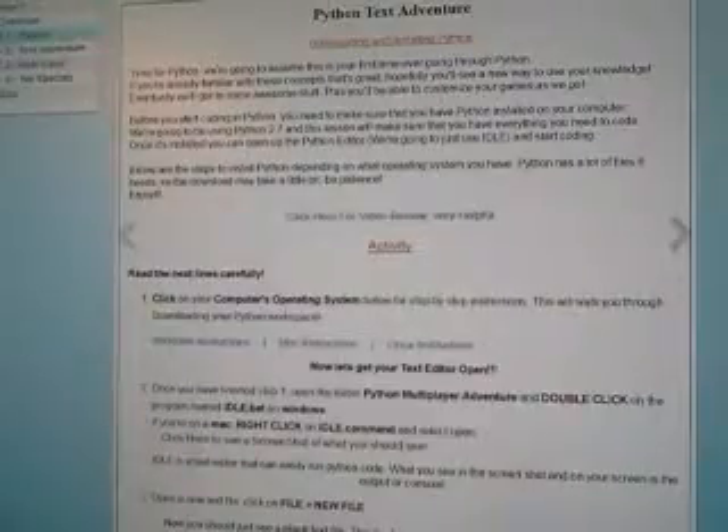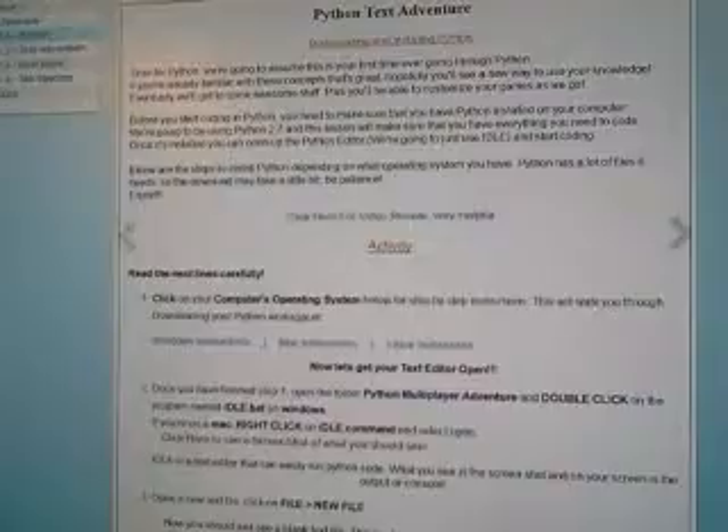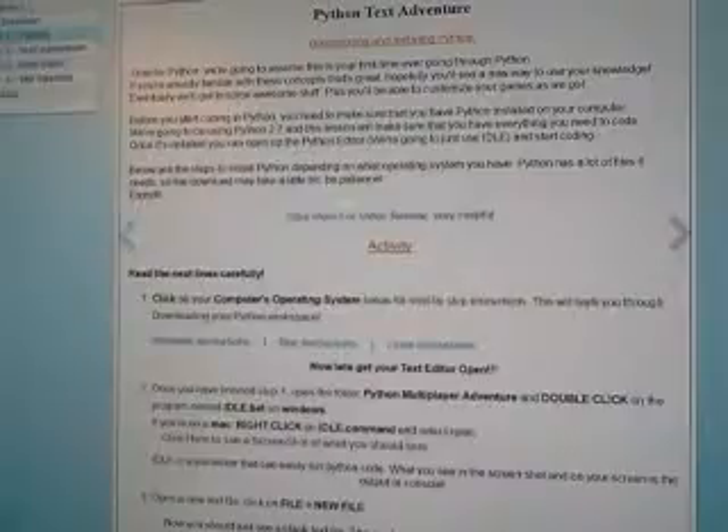This is also approved for schools — they have it set up where they can do multiple students at the same time with a certified instructor. So this is a really good program, a really good learning tool to help young people learn how to code. Thanks for watching.